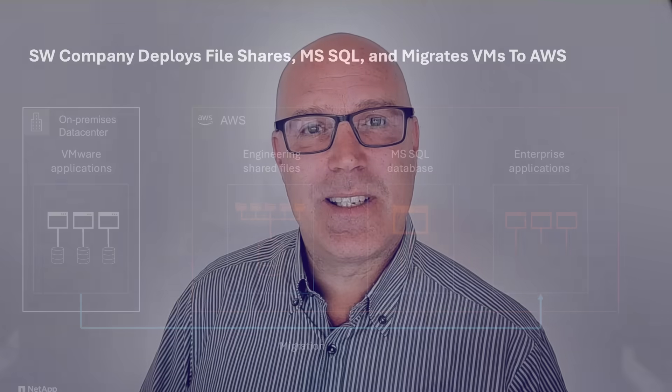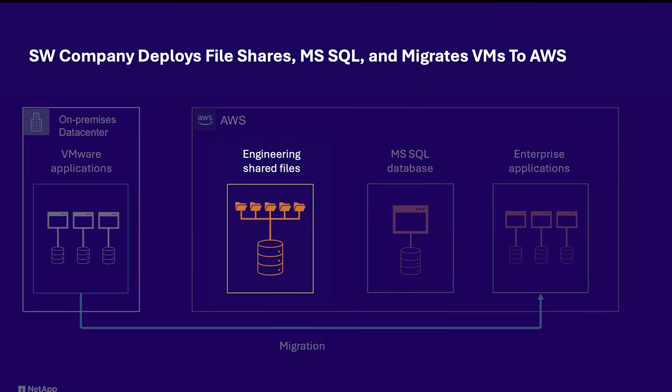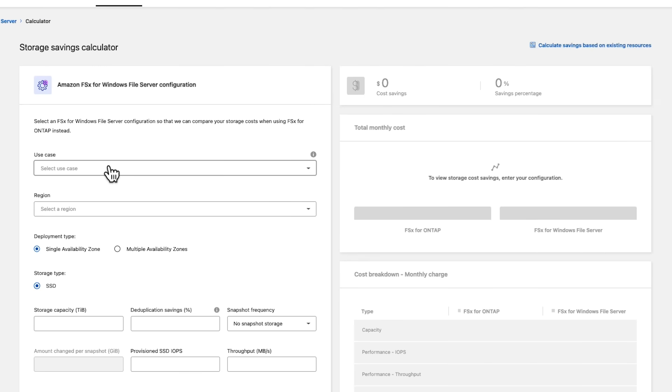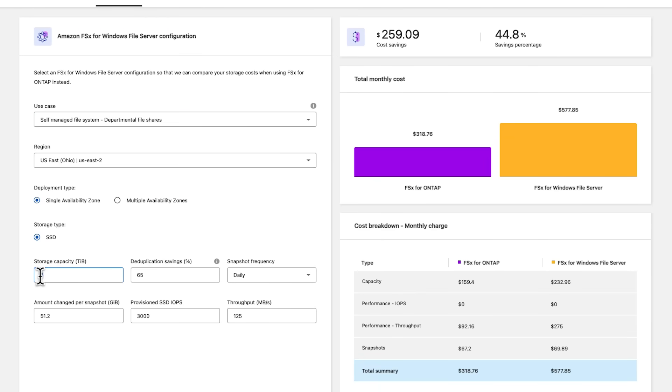In this demo, we will show you how the company from our example used Workload Factory to assist in the provisioning of file shares for their engineering department, the deployment of a SQL database for a SaaS application, and the migration of applications from a VMware environment on-premises. For the planning stage of the engineering file shares, the company first used Workload Factory's Explore Savings option in the Storage section to access the TCO calculator. They entered their specific use case and the required capacity and throughput.